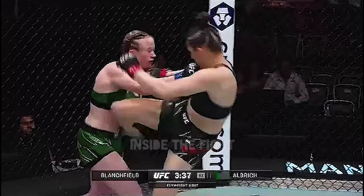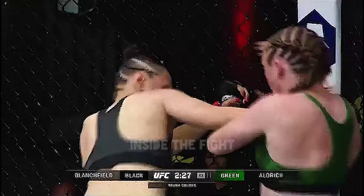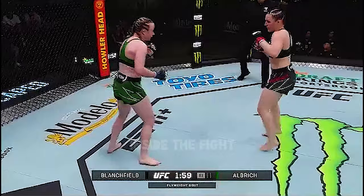She feints, she level changes — that's what I like to see. Nice defense so far from Blanchfield. Aldrich is winning the head battle there. She's able to get out of this. Aldrich starting to put some combinations together here through the round. The southpaw-orthodox matchup.